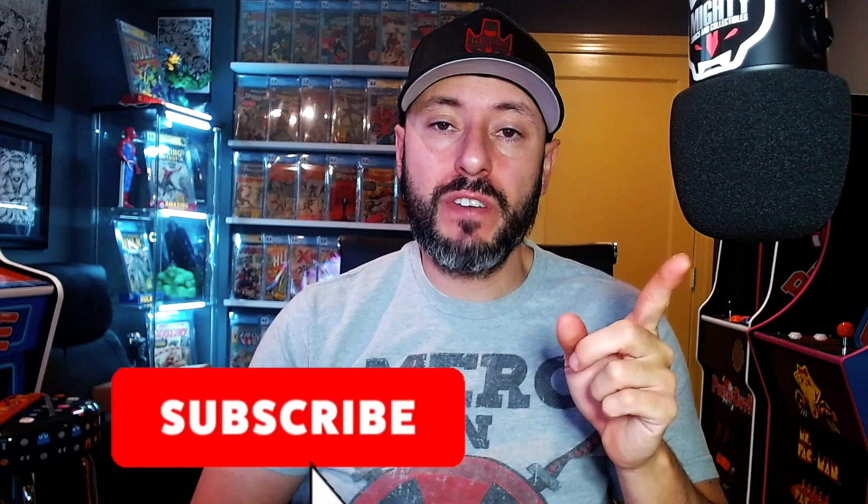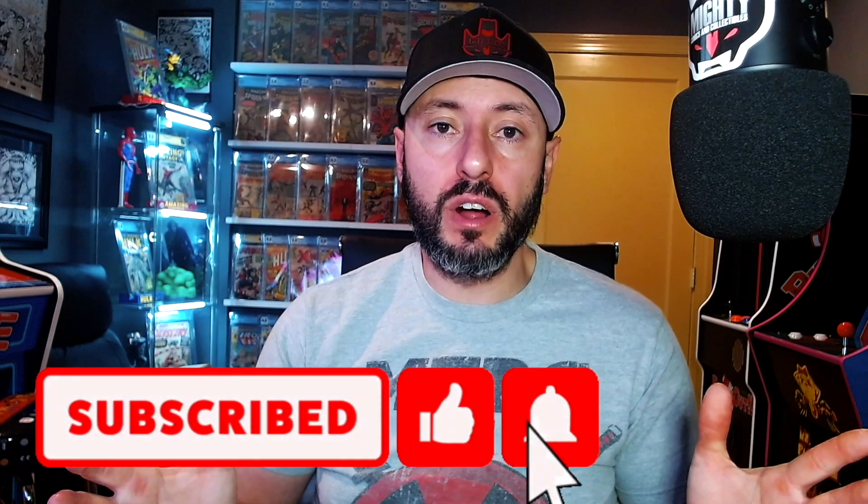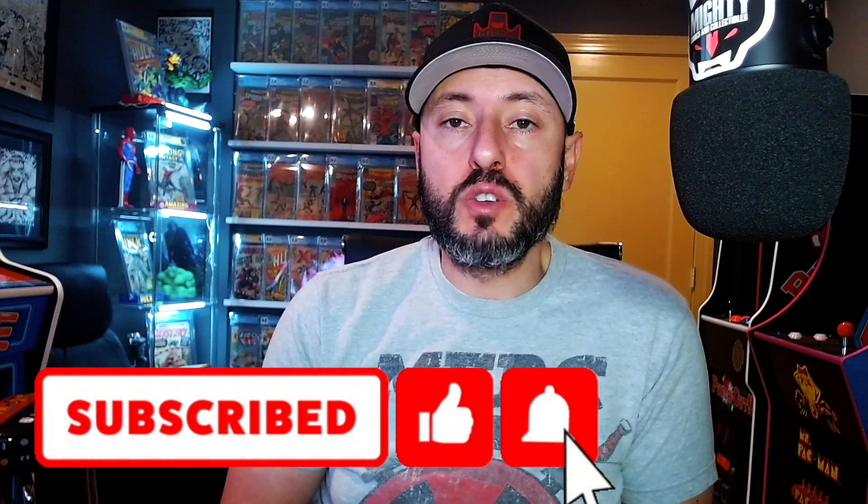If you have not hit that subscribe button, do me a favor and click it. Click that like button and hit that notification bell because it lets you know when I post a video. There are some good ones lately and I have more stuff coming, so keep your eyes peeled.